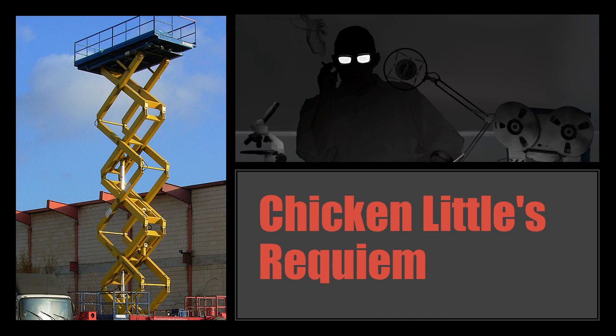Welcome to Declassifying the Paranormal. Here we reveal the secrets that sinister organizations attempt to conceal from the world — objects and entities that could shake the very foundations of what we think is, and is not, possible.